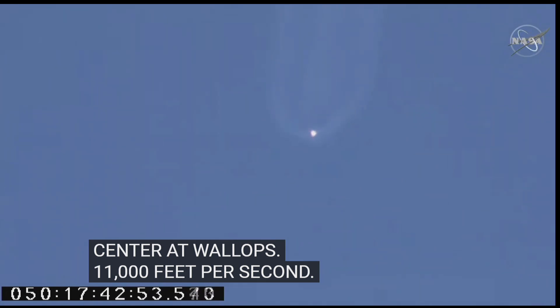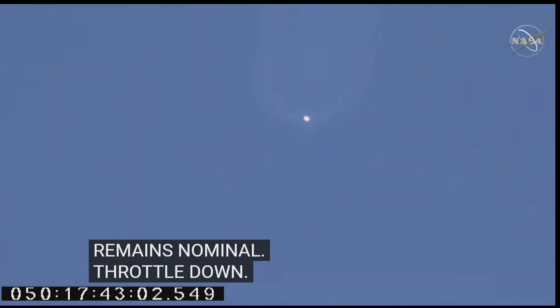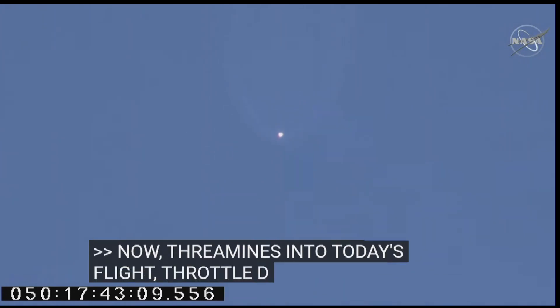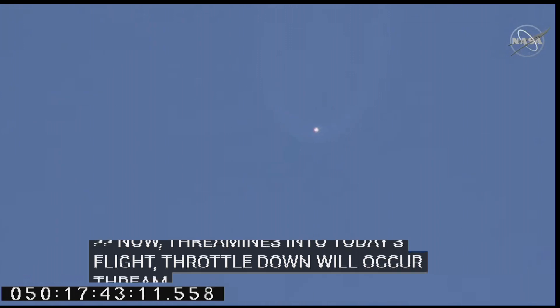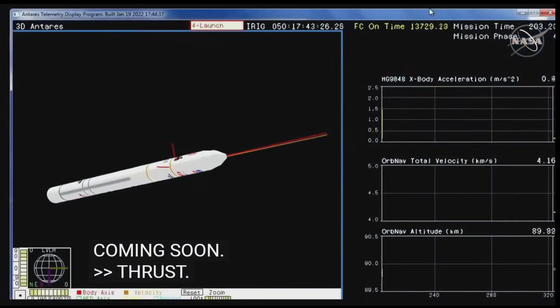Power remains nominal. Beginning slow throttle down. Core pressures remain nominal. Now three minutes into today's flight. Throttle down occurring — now at 55% thrust. And MECO — we have main engine cutoff and Antares is now entering a coast stage.